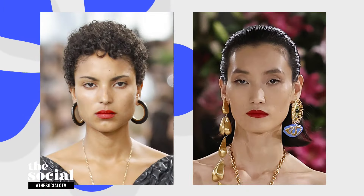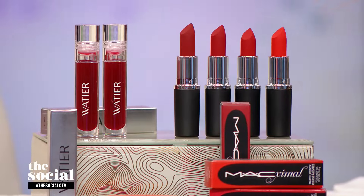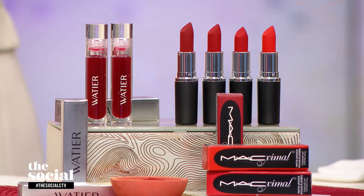Red lips are where it's at. I have classic Canadian shades from MAC Cosmetics — this is their Maximal Silky Matte Lipstick. They've reimagined their lipsticks, and now it has a beautiful finish on the lips; it's hydrating. That shade is called Lady Danger.